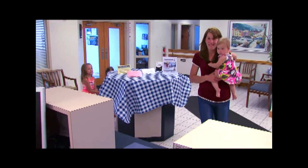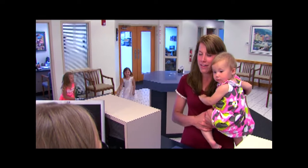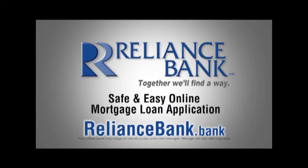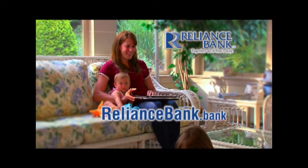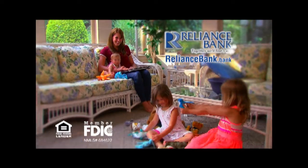Lots of things in life are difficult. Your mortgage loan application doesn't have to be one of them. Apply safely and easily at RelianceBank.Bank. And done. RelianceBank — Together, we'll find a way.